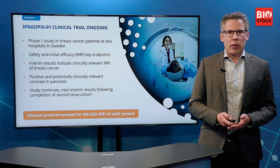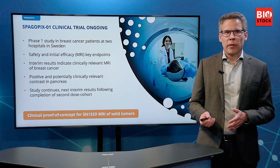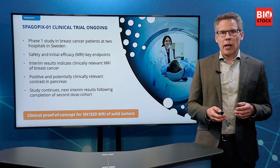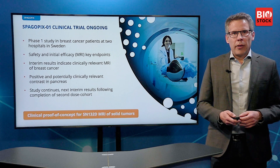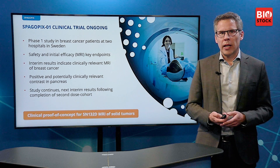The current status of the SpagoPix project is that we are pursuing the clinical trial here in Sweden. Safety and efficacy are key endpoints, and the interim results so far indicate clinically relevant MRI contrast of breast cancer tumors. I can't stress enough how important this is as a validation of our technology platform. We also have the positive contrast in the pancreas, which opens up a very interesting path for indication expansion. The study continues, and we look forward to the next interim results.